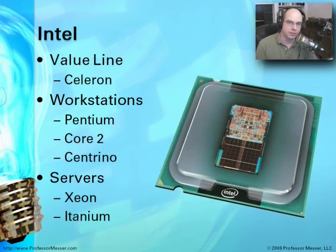Intel also has similar lines available. The Celeron continues to be a very strong brand name for the value line. On the workstation side, the Pentium continues, but the Intel Core line — especially Core Duo and Core 2 — is extremely popular. The Centrino line is also common in mobile technologies, bringing those architectures into the lower voltages needed in laptop environments. On the server line, you continue to see Xeons, especially for multiprocessor systems, and the Itanium for high-end 64-bit processing in server environments.